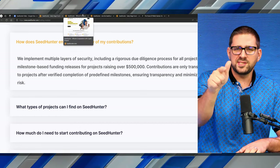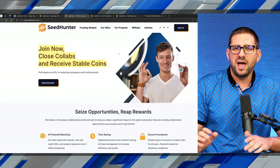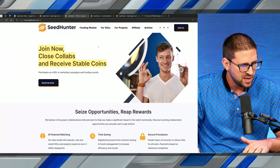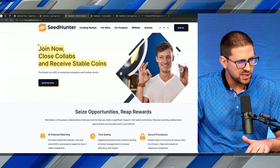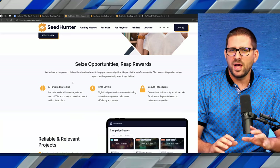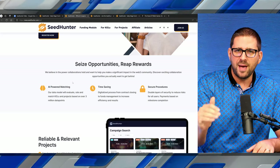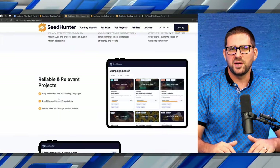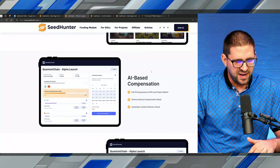There are also ways to make money if you have an audience — whether you have a YouTube channel, a big following on TikTok, Telegram, or X. You can make money as an influencer using your platform. They matchmake certain KOLs, influencers, and platforms with certain projects using AI, based on what the project is looking for and the parameters the influencer has. Now you're able to make money promoting the projects listed on Seed Hunter that we know have been vetted and are secure.